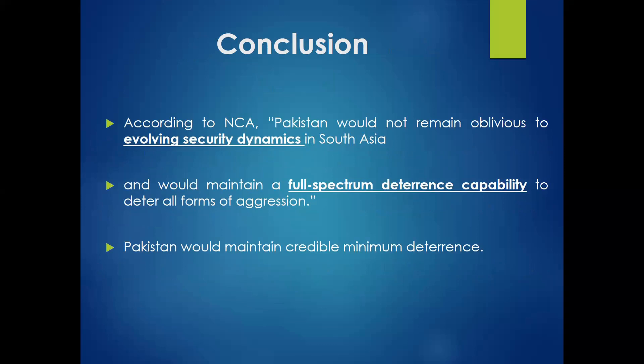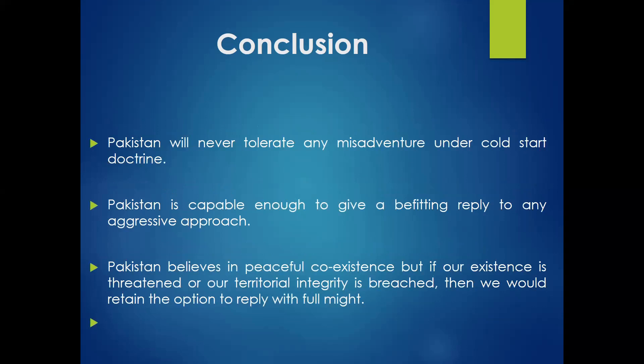Pakistan also believes in maintaining credible minimum deterrence. The idea of tactical nuclear weapons is just to deter Cold Start Doctrine and proactive military operations. Many other things are evolving, like the new land warfare doctrine. In the next lecture, we will cover India's new land warfare doctrine of 2018 and how it is going to impact nuclear deterrence in South Asia.